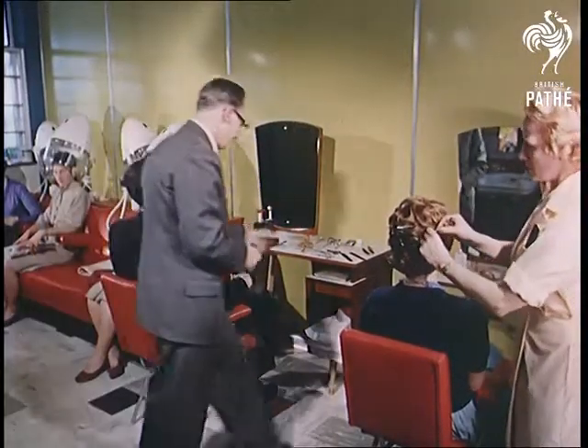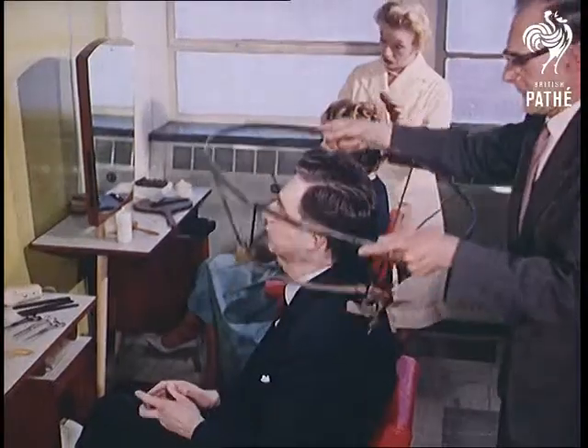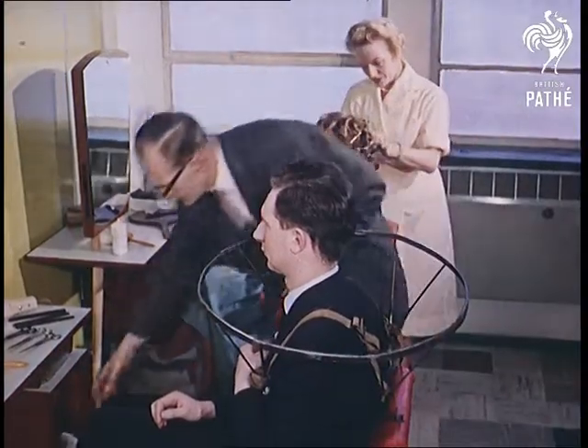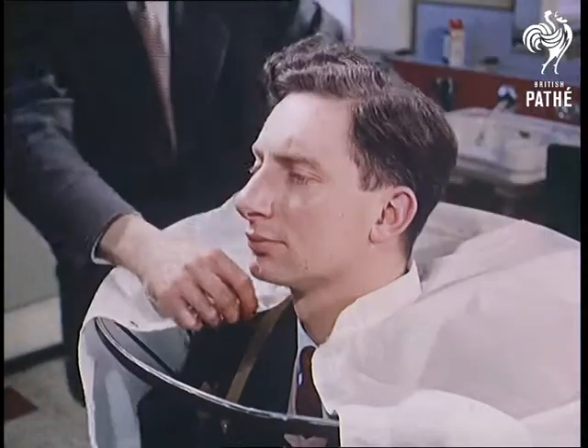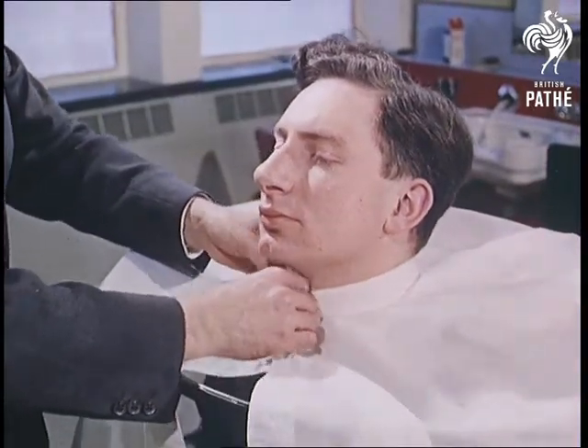Exchanging the smell of tobacco for the aroma of the hairdressing salon, we visit one of the only places in the world where you can get the haircut and style of your choice and whatever treatment you like for nothing. For this is the research department of a hair cream manufacturer at Brentford, Middlesex, where employees, for obvious reasons, are only too pleased to act as guinea pigs.